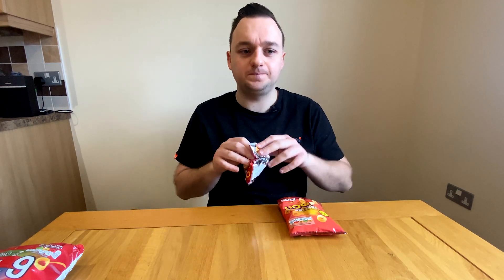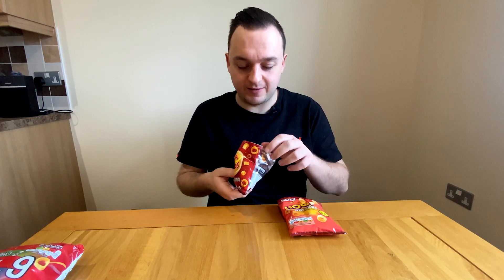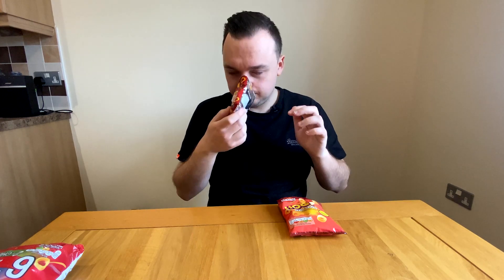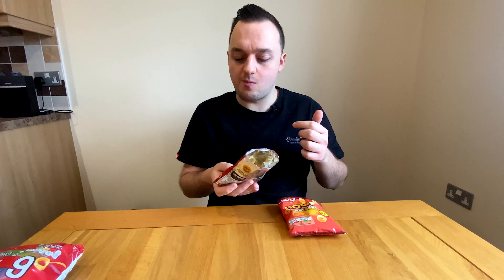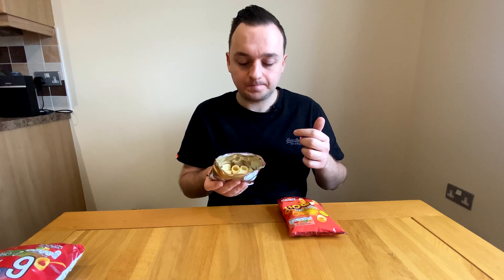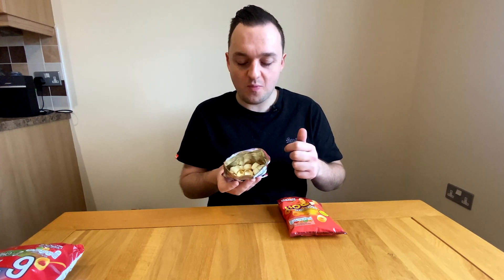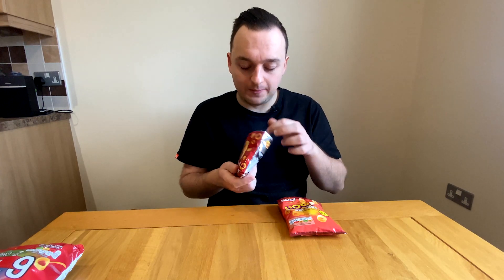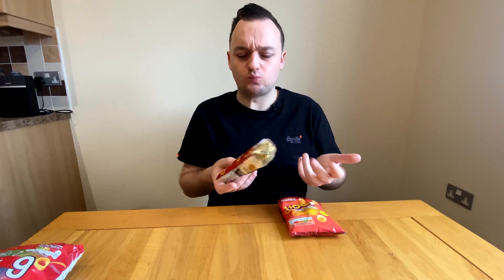Now let's try the Hula Hoops — they taste just like Hula Hoops, which they should because it's pretty much the same product. These are a bit more crispy, a bit more crunchy. Less salt on them — I'm not really getting the salt. Where's the salt?